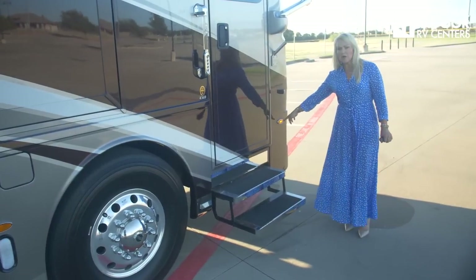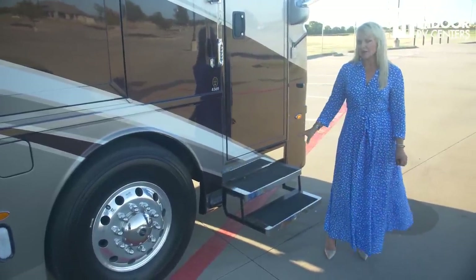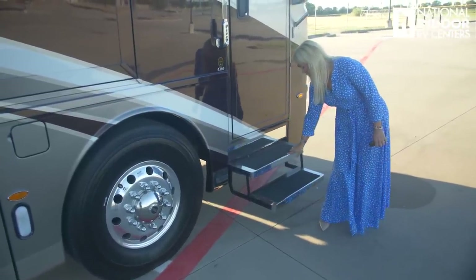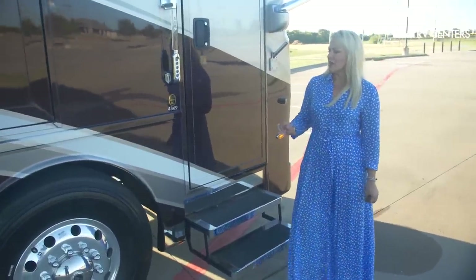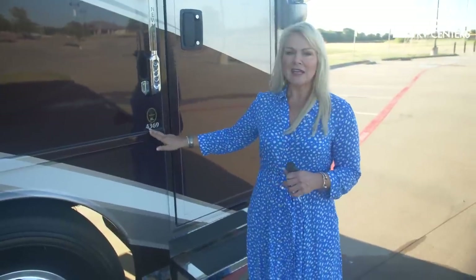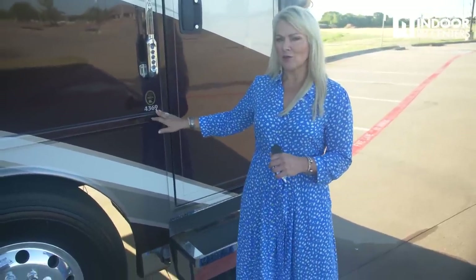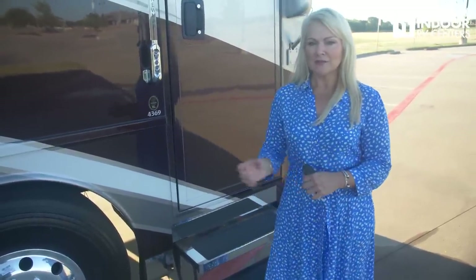We have our first marker light for the passenger side of the coach and we put on the stainless steel package on this Dutch Star — I love the extra little rivets. The 4369 model name means the coach is 43 feet long (actually about 43 feet, 9 inches), and 69 is the floor plan number. I'll also be doing the 4081, which is a 40-foot coach with floor plan 81.